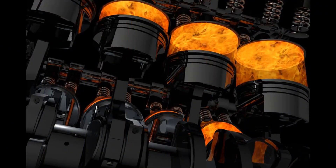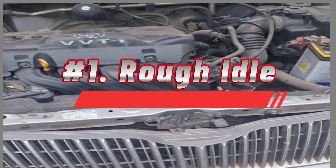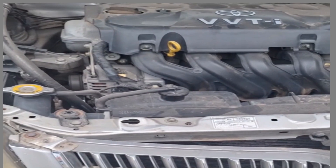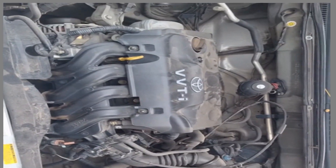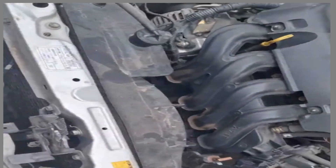Symptoms of a misfire. Number 1: Rough idle. Your engine might vibrate or shake more than usual, especially when idling. The engine shakes or vibrates noticeably, and the vibration may be felt in the steering wheel, seat, or throughout the car. The idle speed may also be erratic, fluctuating up and down.